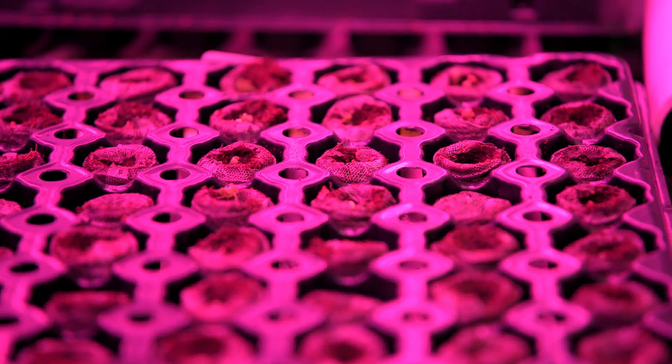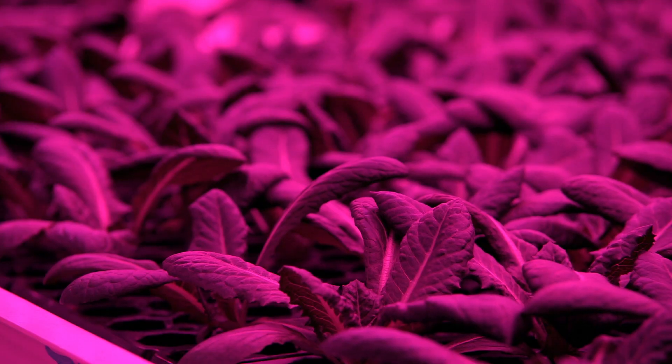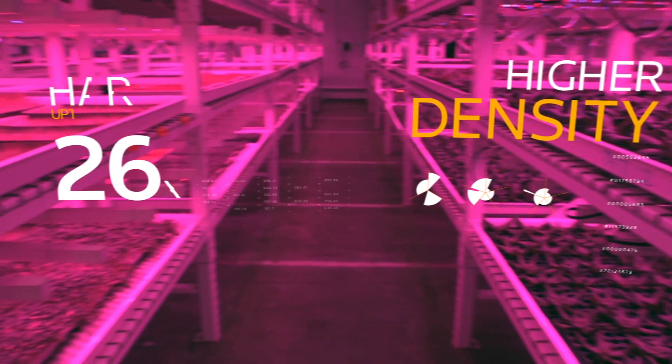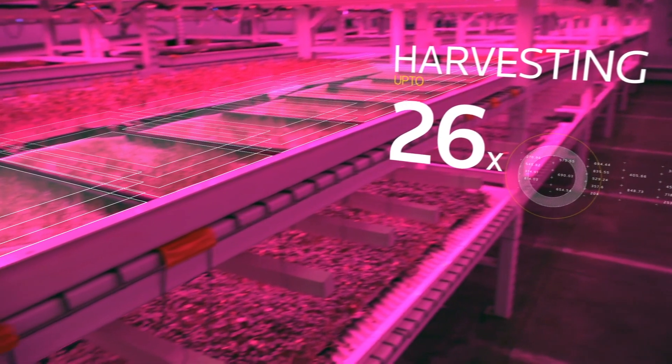Our farm is in a 30,000 square foot warehouse. These grow chambers are each 100,000 cubic feet. We grow in these 105-cell trays and you can see how tightly packed our produce is. In a field farm plants are anywhere from 6 to 12 to 18 inches apart, so we get much higher density in our trays. We also go up, whereas a field farm is just flat, and we harvest 26 times a year. Our density is much more efficient.